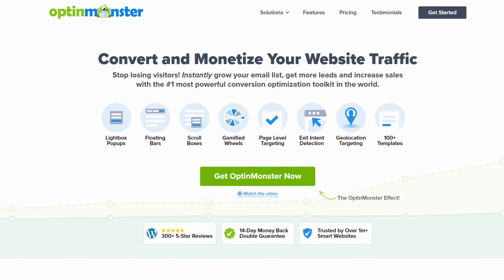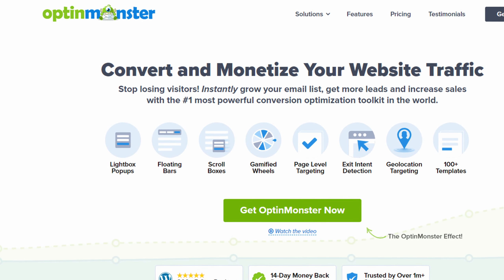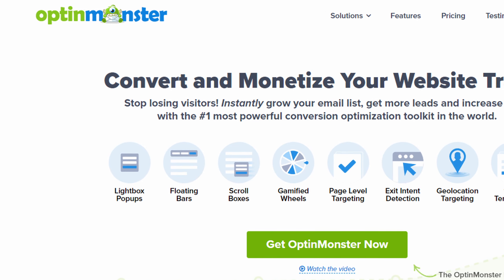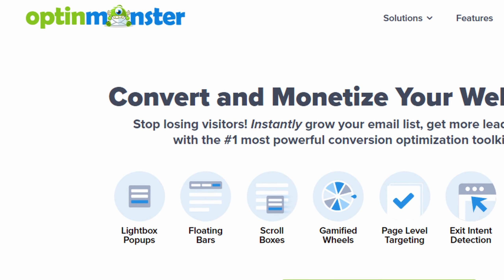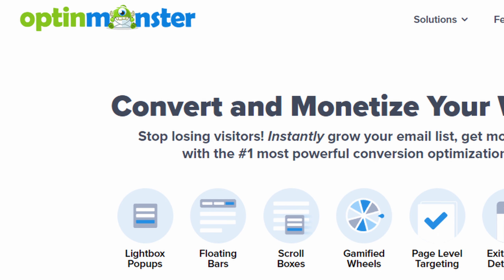Number five is OptinMonster. OptinMonster is a must-have for anyone serious about lead generation and conversion. Its automation features allow you to set up campaigns that run on autopilot, capturing leads and converting them even when you're not actively managing your site. From automated A/B testing to targeted campaigns based on user behavior, OptinMonster offers a range of automation features designed to boost your conversion rates.